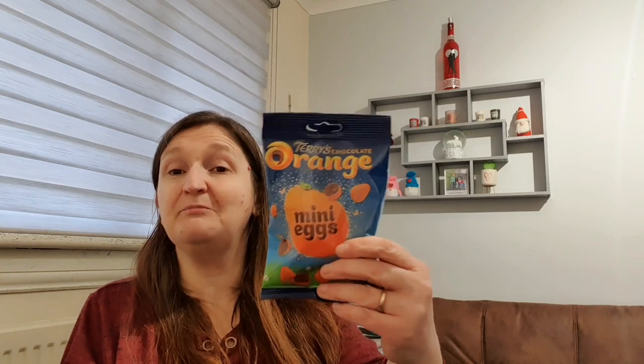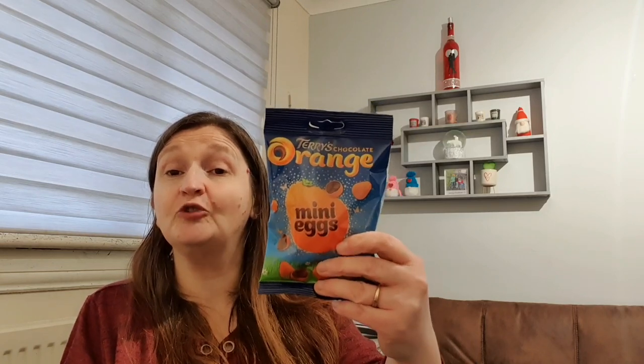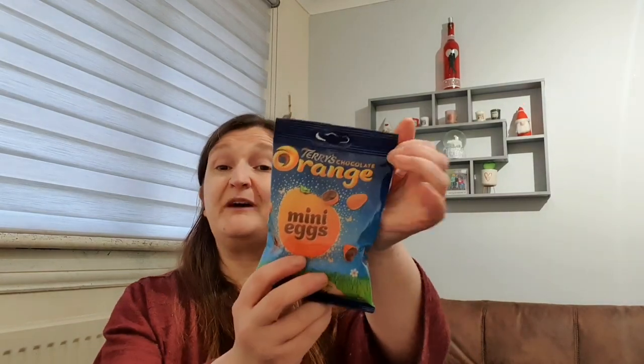Finally, another little treat for me tonight. I was watching Christine's video before I went out this morning and she was talking about the Terry's chocolate orange mini eggs, saying they were really orangey and really nice. So when I saw them I had to pick them up. They are 117 calories for six, which is not bad at all. I like it when it's easily portioned like that. It was a pound for them as well.